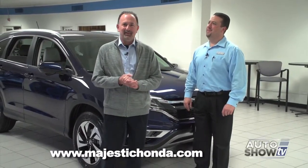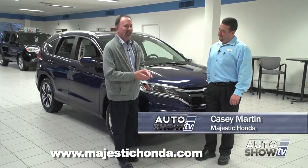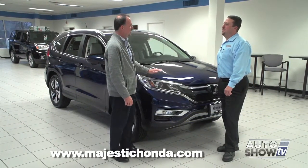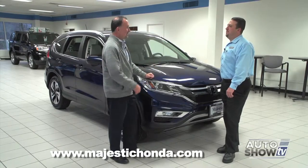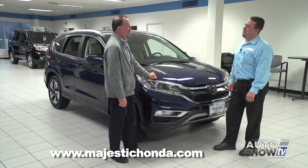We are back on Auto Show TV, excited to be back at Majestic Honda in Lincoln with Casey Martin. The all-new 2015 CR-V Touring is out, you have one here. There's been a lot of buzz and with good reason — tell us all about the new Touring model.